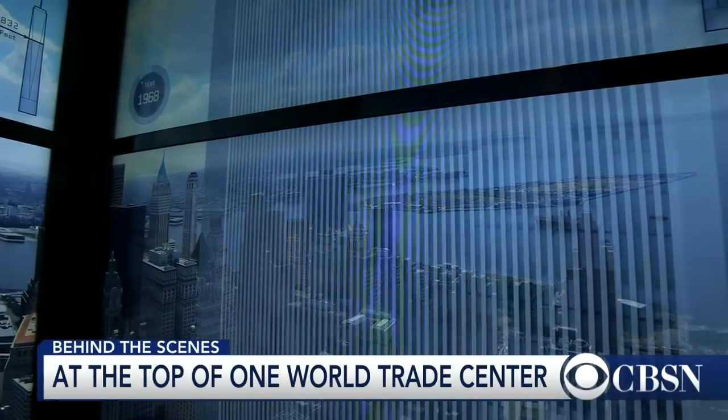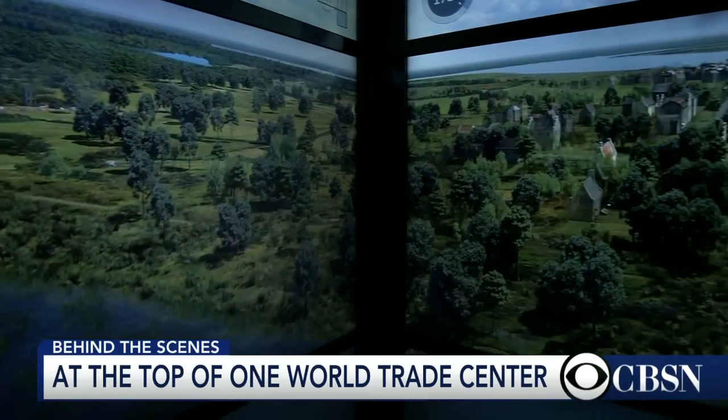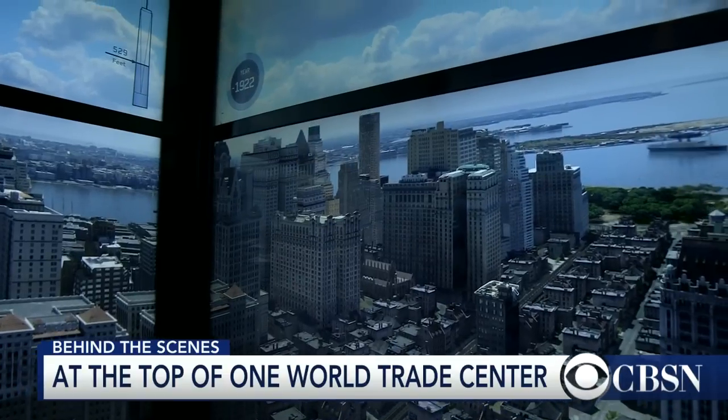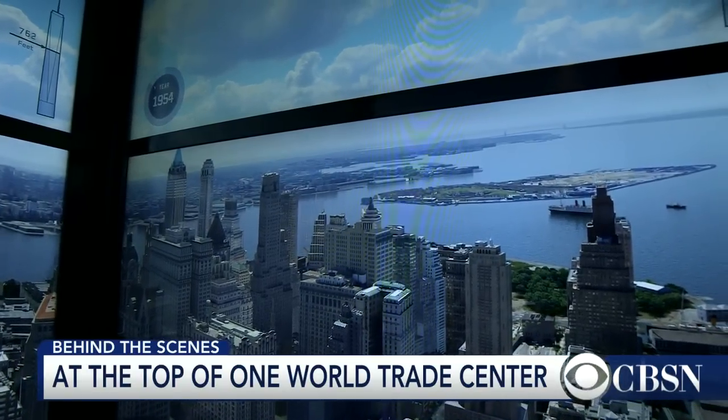There's obviously so much to see within that building — you could probably spend an entire day taking in the views and the interactive things they have there. Check it out if you can. Anthony Mason did a piece where he takes you up in the elevator, and what they've done is replicated along the windows — you can actually see the building-up of New York City from the first floor all the way up to the 102nd floor. He's got another piece airing tonight on the CBS Evening News at 6:30 Eastern. It's absolutely incredible technology, and again, it's the symbolism of that building that gets you.